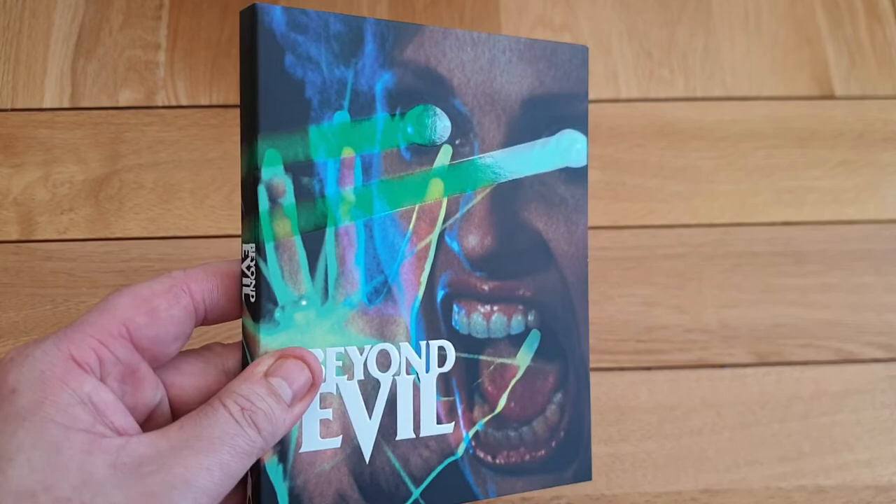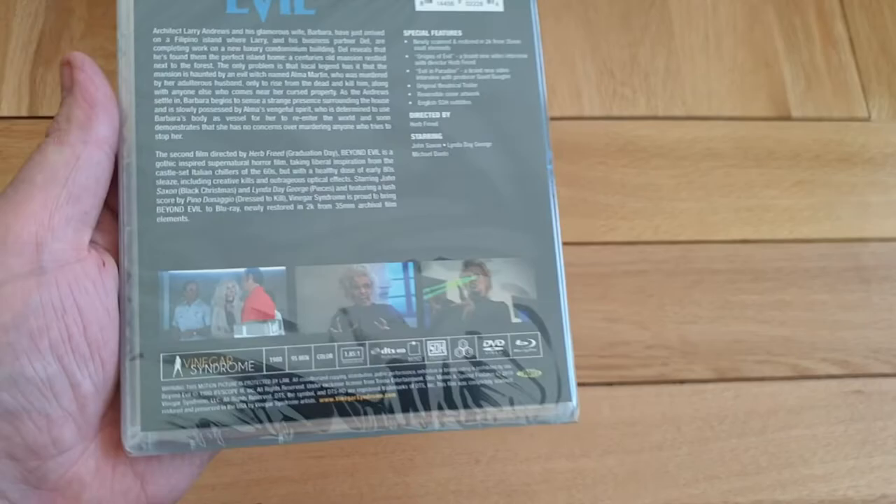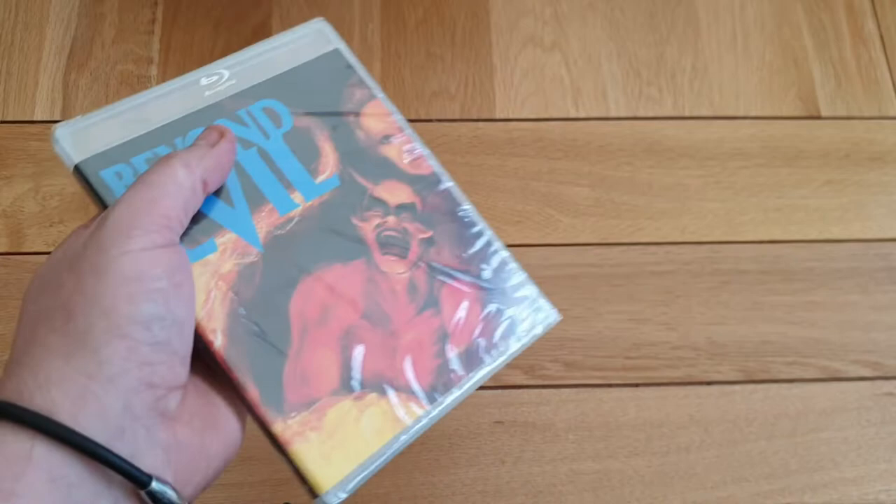And I've got Beyond Evil. I love the look of this artwork — it's got a spot gloss finish, all embossed. This really looks like a cool film — I think I might have seen this a long time ago. Really nice though — just amazing stuff again. Another 80s movie, from 1980. Really pleased with Vinegar Syndrome — really am, great company.